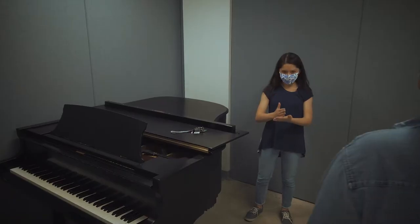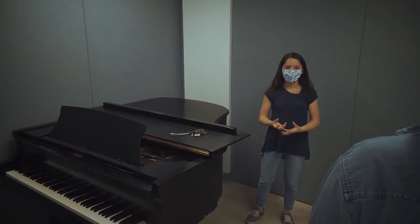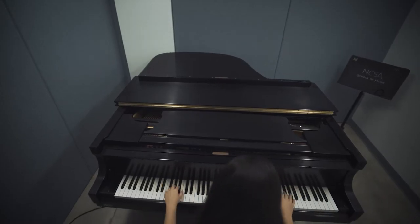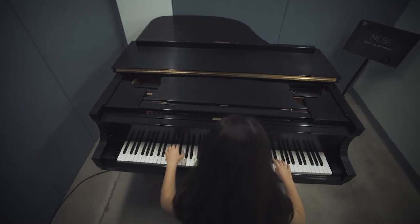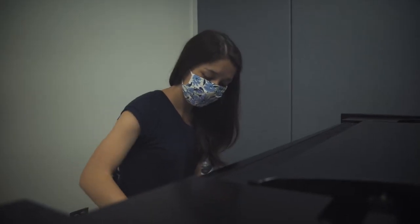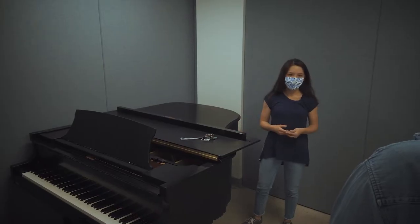When I'm at home practicing, I find so many things to be distracted by, and when I come here, the main goal is just practicing and focusing, and I feel like I get so much more done. Having this instrument where I can focus on the more artistic elements of my playing, like getting exactly the sound that I want, helps me to take it to the stage.